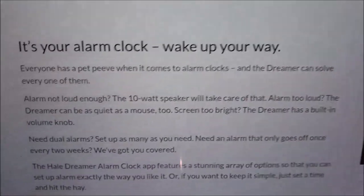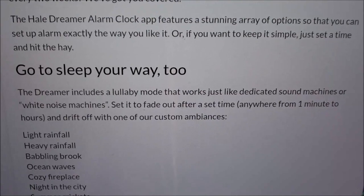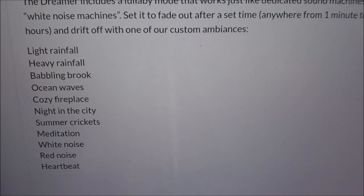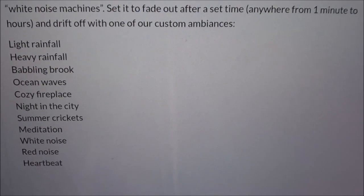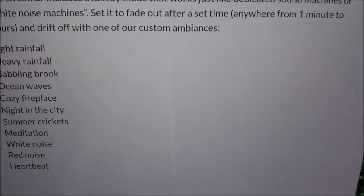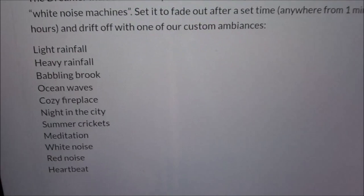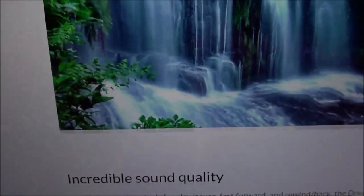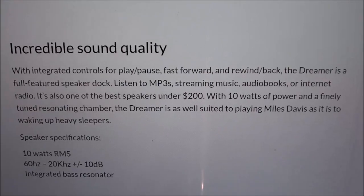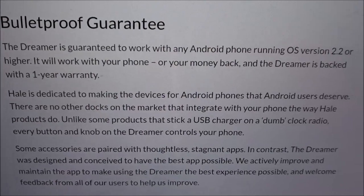The Dreamer is your alarm clock to wake you up every way you want, but you can also go to sleep your way. It has a lullaby feature — you can set it up to play light rainfall, heavy rainfall, babbling brook, ocean waves, cozy fireplace, night in the city, summer crickets, meditation, white noise, red noise, and heartbeat. Incredible sound from a 10-watt speaker, and there's a bulletproof one-year warranty.